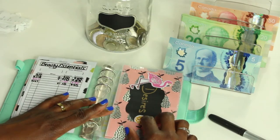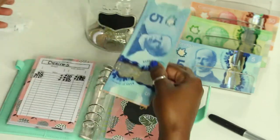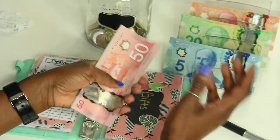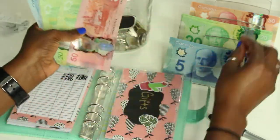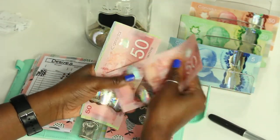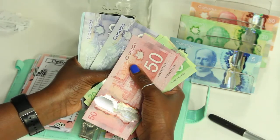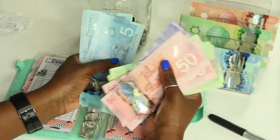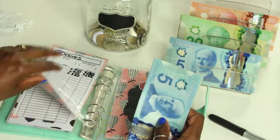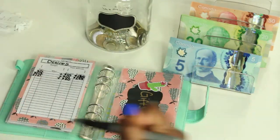Desires is also getting some money this week — it's getting twenty dollars. I haven't stuffed this envelope since the second week of May; it just hasn't been a priority lately, but now it is. Desires now has two hundred and sixty-five dollars. I have my eyes on a few things so I'm probably going to be using this envelope very soon.